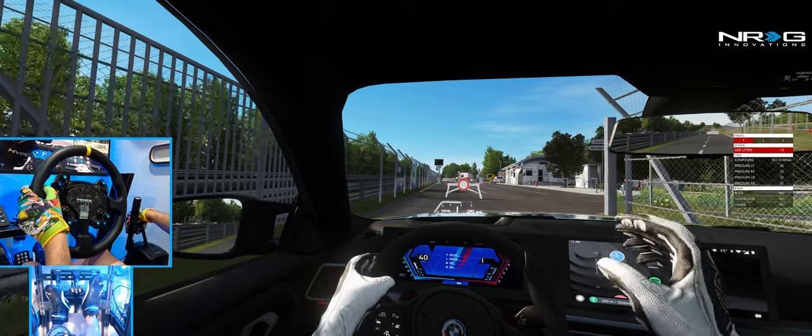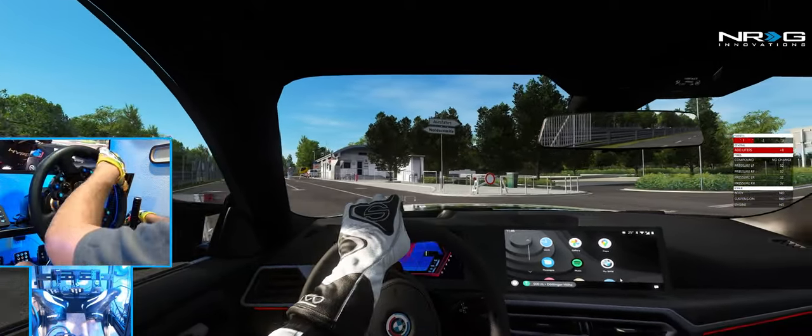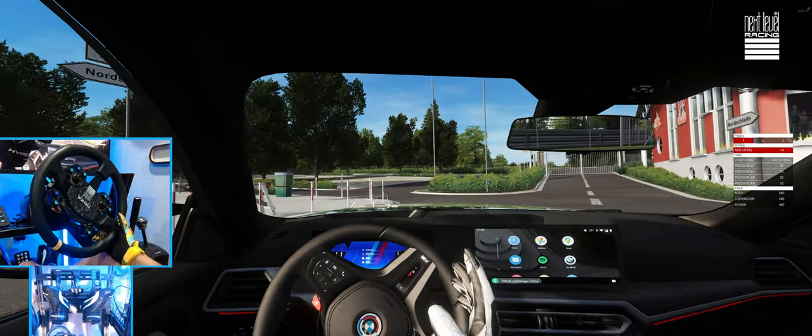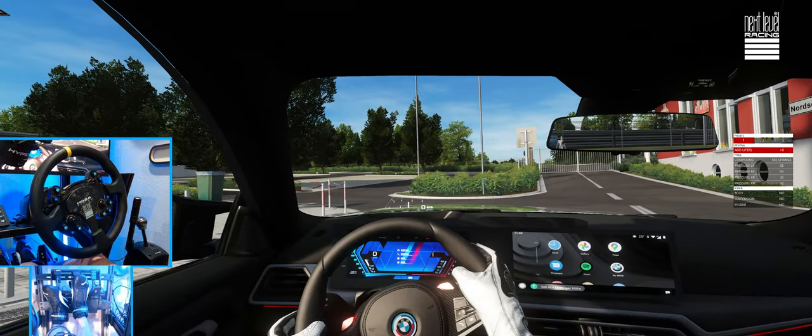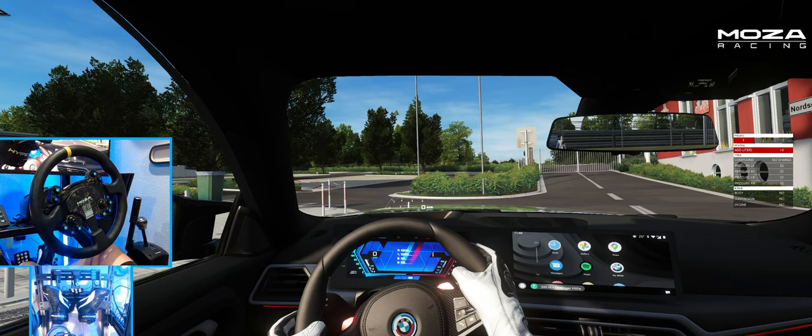That's gonna do it here for this episode — a quick look and a quick drive of the G87 here in Assetto Corsa. Make sure you guys follow me on all social media, link in the description box below. As always, I thank you guys for coming back and watching. I'm Ivor Ebbett — I'll see you guys on the track.